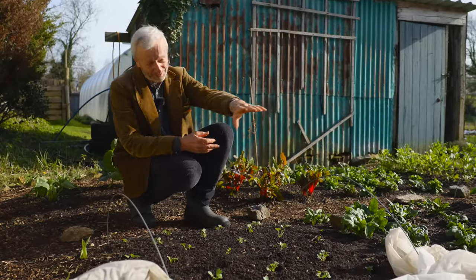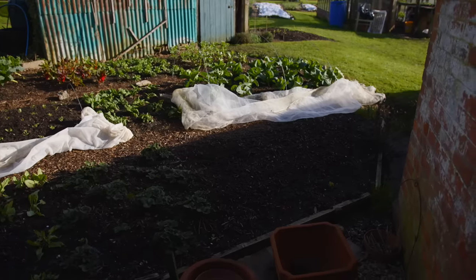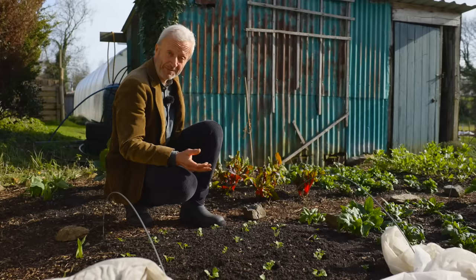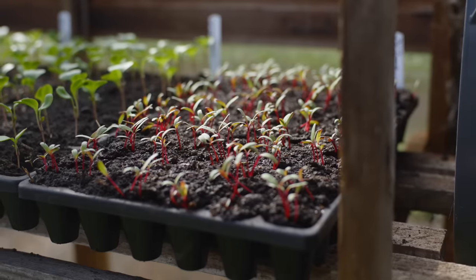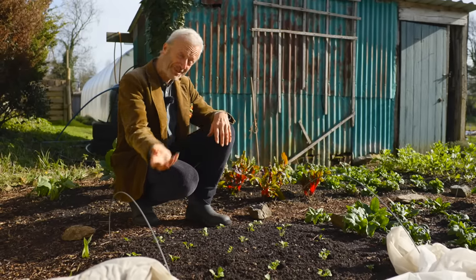Over there we're going to plant some lettuce by the wall — that's probably the warmest spot of the small garden, so I'm hoping for some nice early lettuce. And then there's going to be beetroot behind me once these cabbage are cleared. That's pretty much it for new plantings at the moment, and then we're into succession plantings after that.